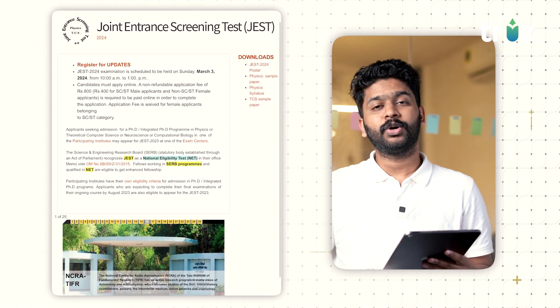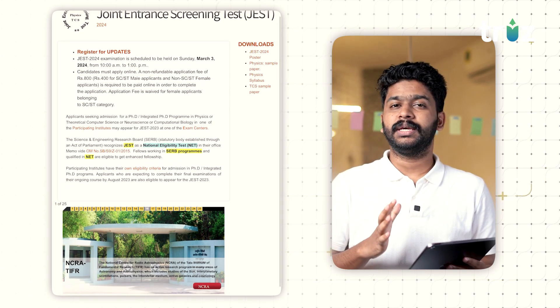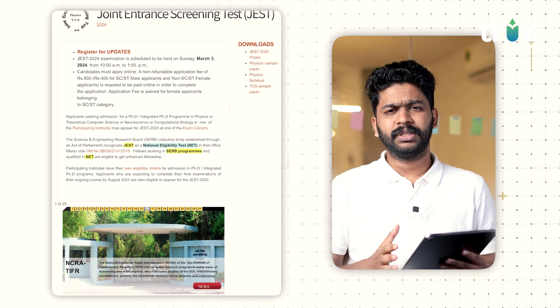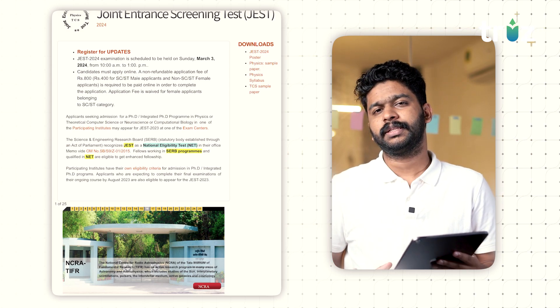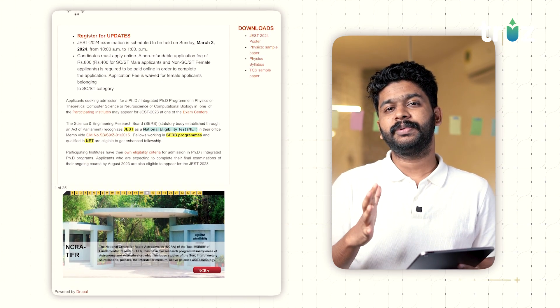You can check your test at jest.org. March 3 — the exam is scheduled for March 3, most probably Exam 8. There are 33 participating institutes.